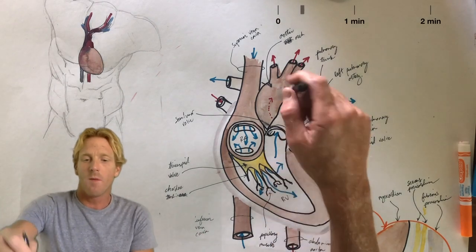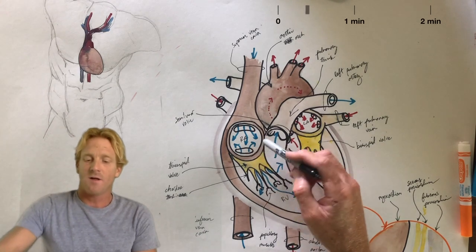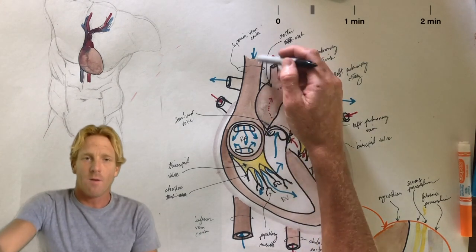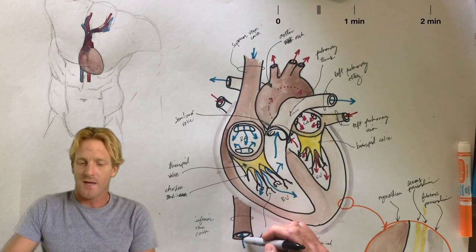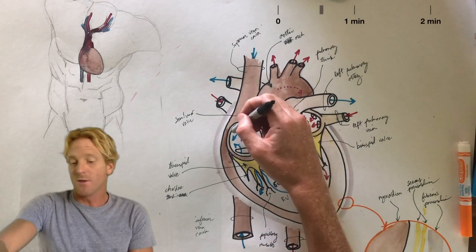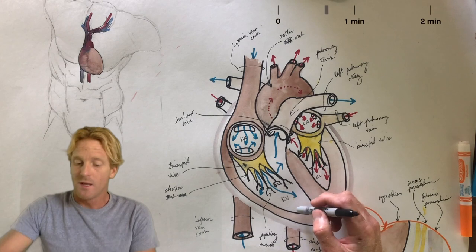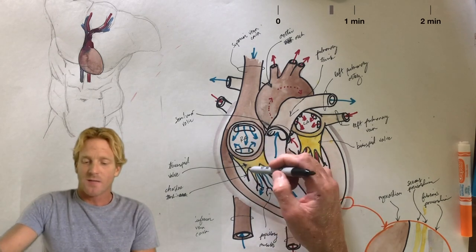Blood returning from the body, after it's gone to the tissues, is going to flow into the right side of the heart — specifically the thin-walled right atrium. Blood from the head and the arms drains through the superior vena cava, and blood from the legs and abdominal organs through the inferior vena cava. Most of it is pulled by gravity into the second chamber, the right ventricle. The valve separating the right atrium from the right ventricle is the tricuspid valve.